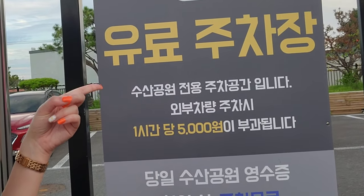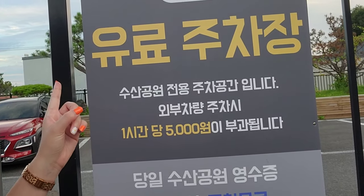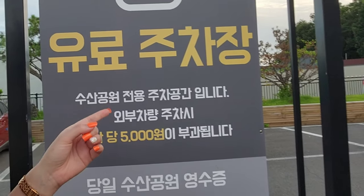The parking is only free if you buy a drink, otherwise you have to pay 5000 won for every hour that you're parked here.